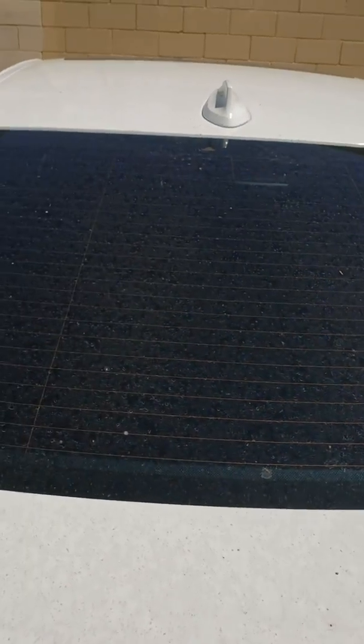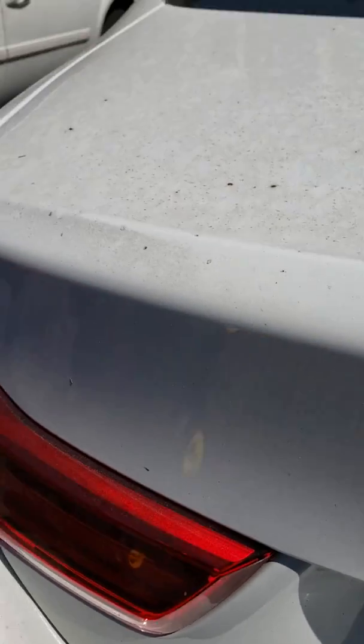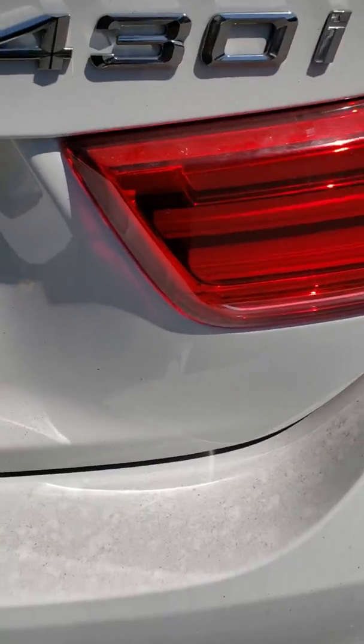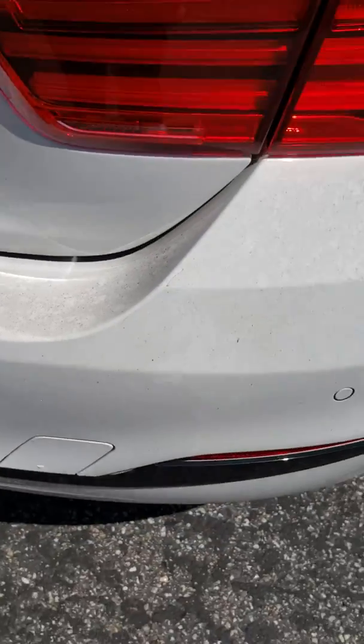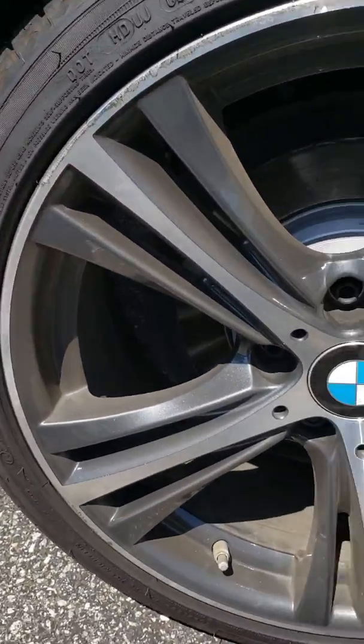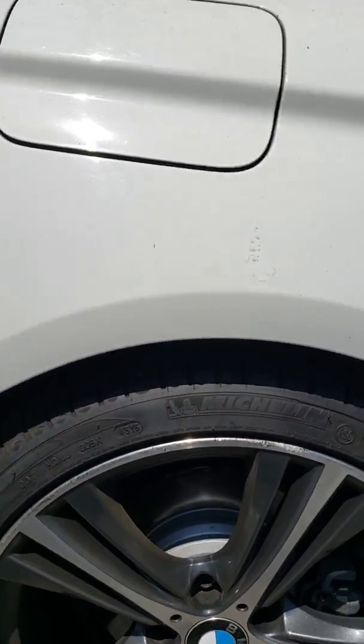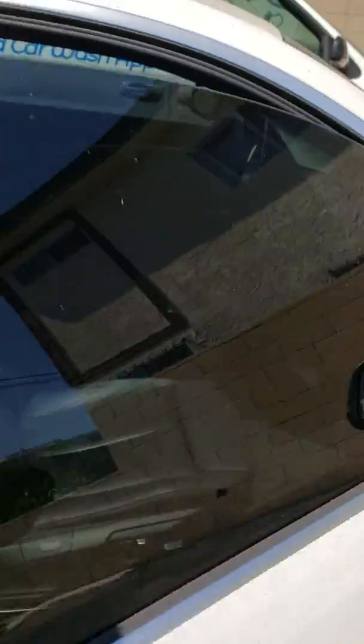This is the trunk, the back window. I'm trying not to get the license plate in there. The rims are just going to get a good wash — these don't get acetone, these type of rims. It's the coupe, the two-door. She keeps it fairly clean, not too bad.